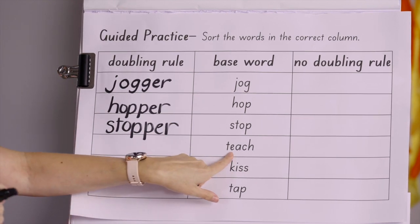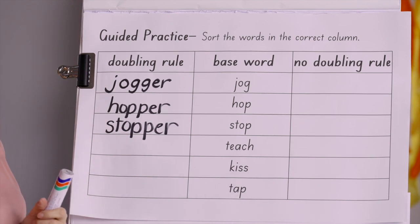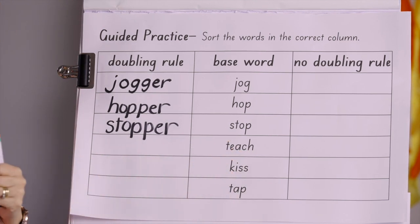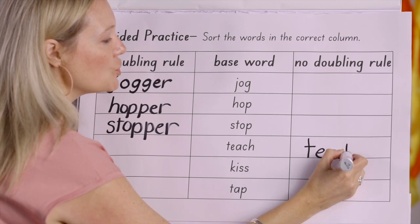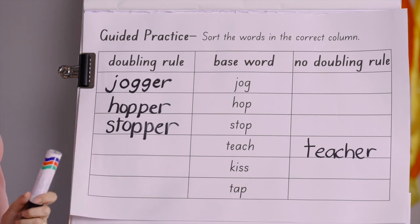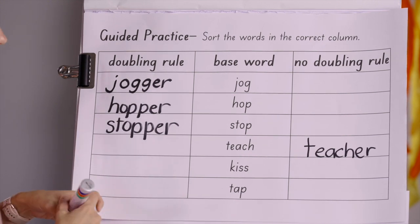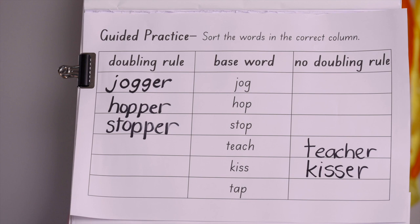Next word: teach. One syllable — but the E is a long vowel, and there are two consonants even though they make one sound. So teach doesn't follow the doubling rule. We write it in the no-doubling column: teach + -er = teacher. Next word: kiss. One syllable, short vowel I, but two consonants S-S. Doesn't follow the rule — no doubling: kiss + -er = kisser.